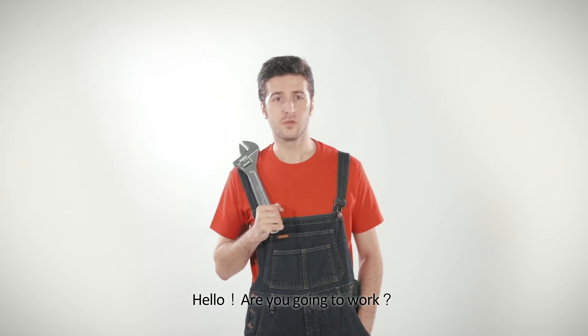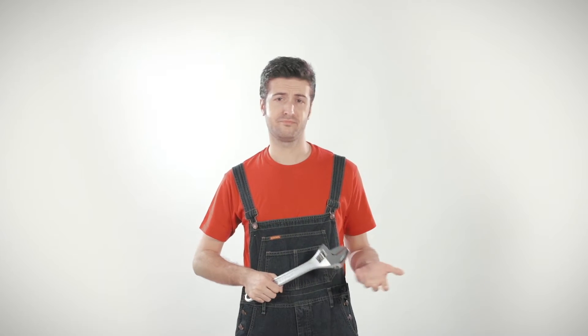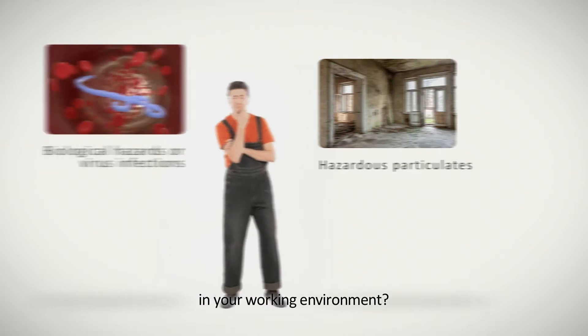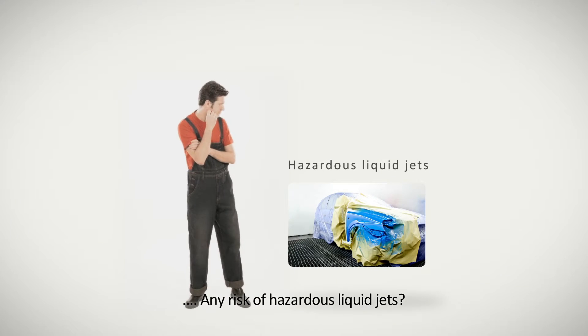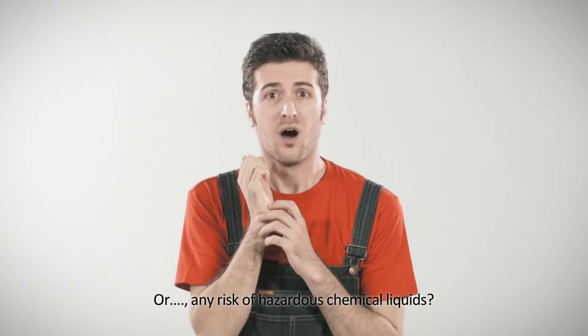Hello, are you going to work? Are you sure you're safe when working? Do you encounter any risk of hazardous particulates in your working environment? Any risk of biological hazards or virus infections? Any risk of hazardous liquid jets? Or any risk of hazardous chemical liquids?